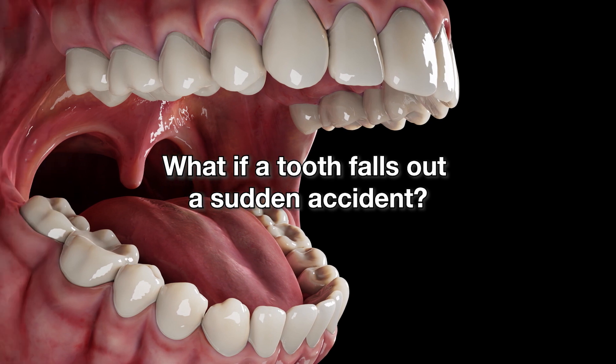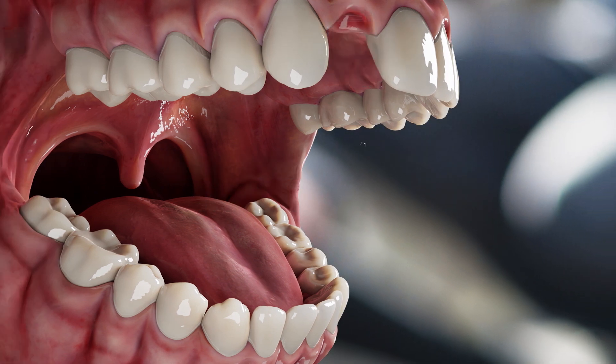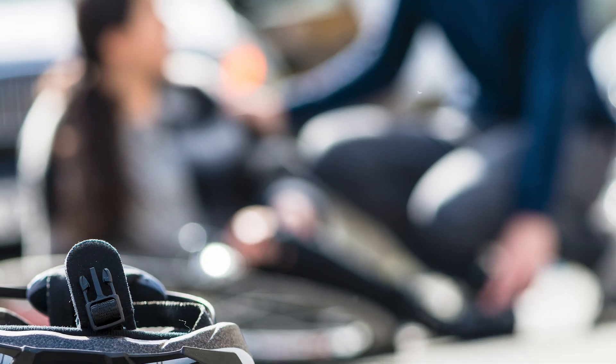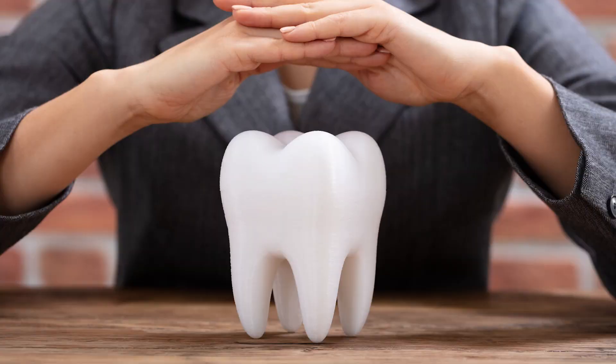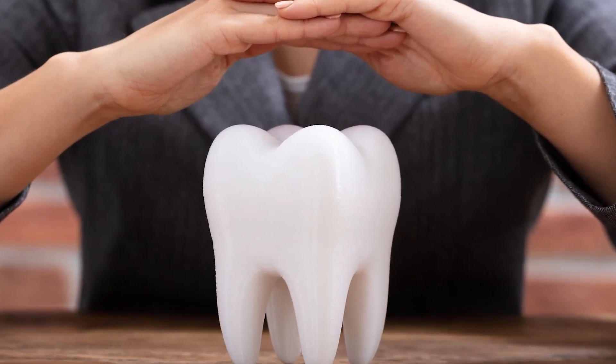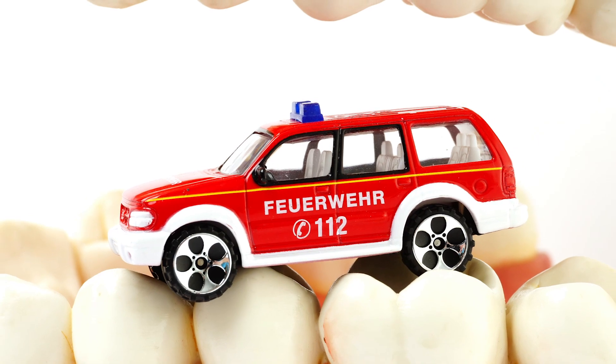Hello, everyone. Welcome back to our channel. Today, we're going to talk about a topic that's important for everyone to know: what to do in case of a dental emergency, specifically when you've lost a tooth due to an accident. Accidents can happen, and being prepared can make all the difference in saving your tooth. So, let's jump right in.